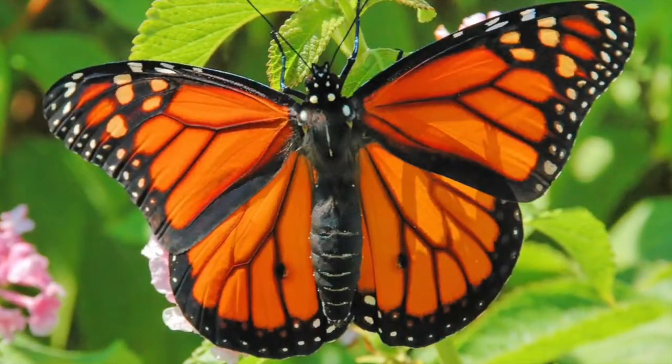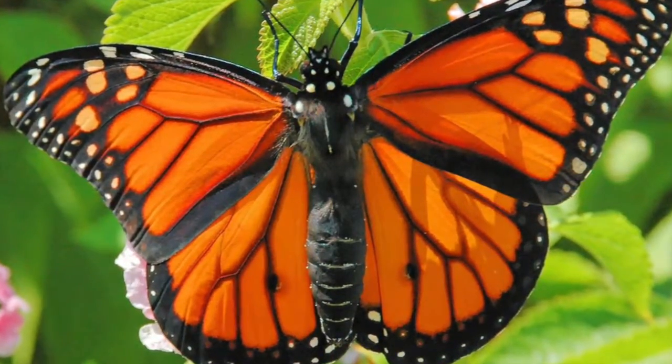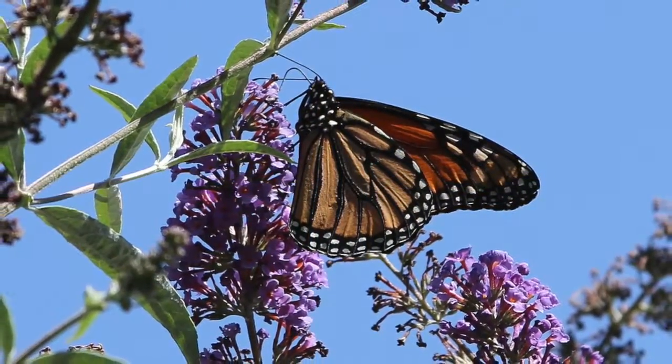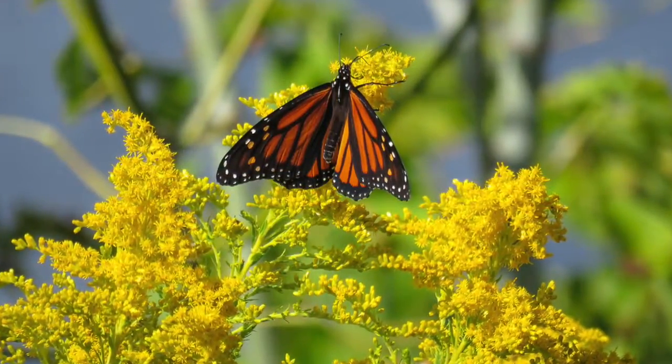Did you know that the monarch butterfly lives anywhere there is warm climate? The monarch butterfly moves to warmer climates because it can't stand the cold weather.